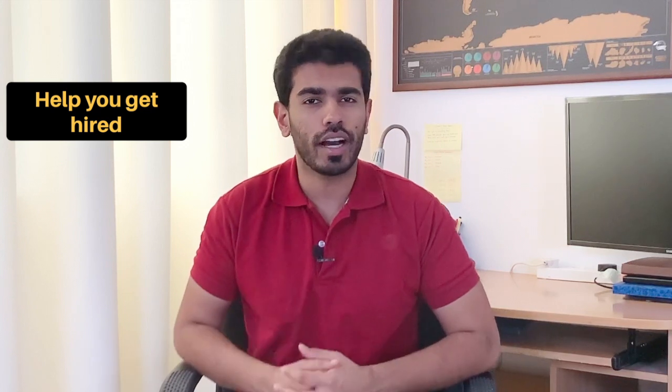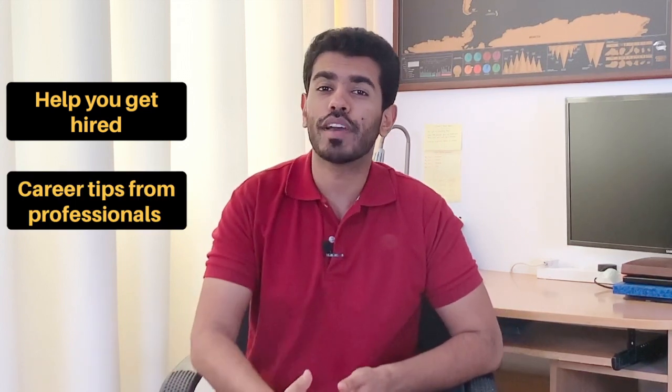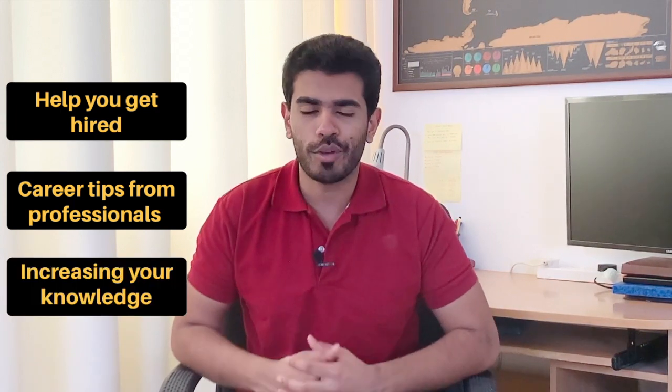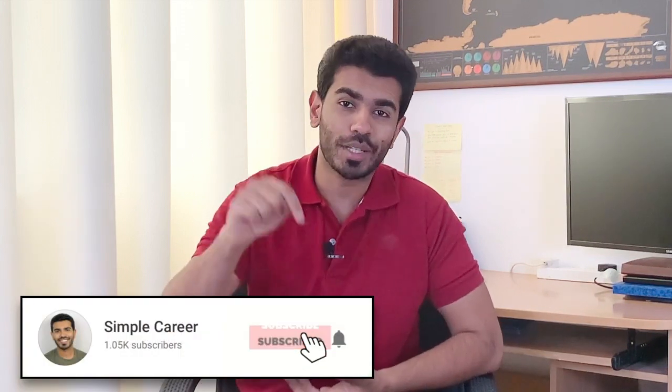Welcome to Simple Career, a channel which intends to help you get hired, provide valuable career tips by bringing professionals from different industries and helping you increase the amount of knowledge to shape your career. In today's video, we have Connor who works as a software engineer at Google. He has over 6 years of experience and he is going to explain based on his experience how to get a job at Google as a software engineer. So without any further ado, let's welcome Connor Livingston.